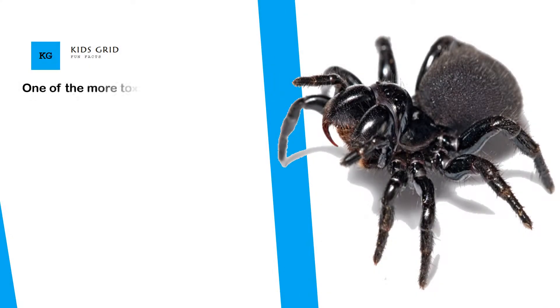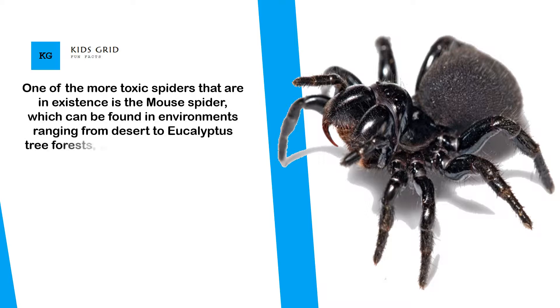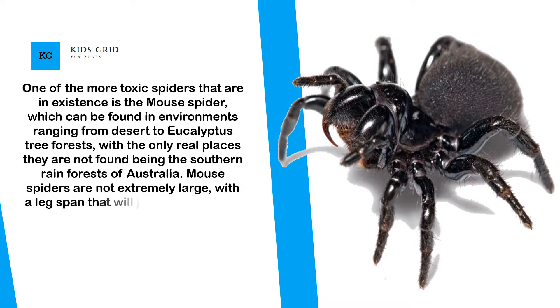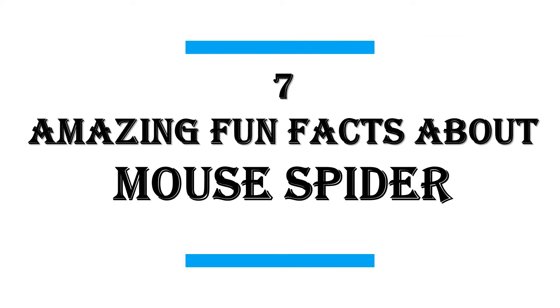One of the more toxic spiders in existence is the mouse spider, which can be found in environments ranging from desert to eucalyptus tree forests, with the only real places they are not found being the southern rainforests of Australia. Mouse spiders are not extremely large, with a leg span that will just about cover a quarter dollar USD, however they more than make up for it in aggressive behaviour. In this video I will share with you 7 amazing fun facts about mouse spiders.